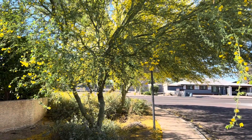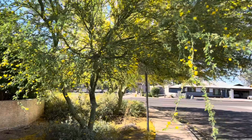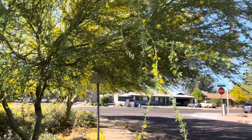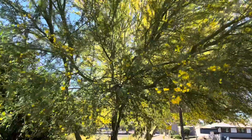Hey everybody, AZ Plant Reviews here. Now, you probably don't see much blue in this shot, but this and the tree behind it are both Blue Palo Verdes. These are the official Arizona State trees, so you know they're going to be good.